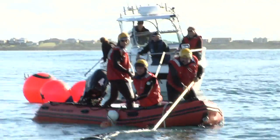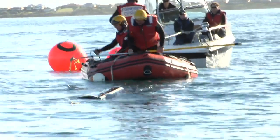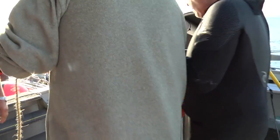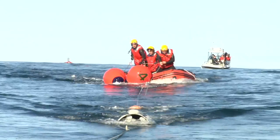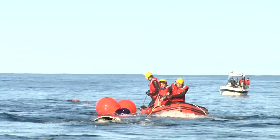The other thing that we're now doing is we've introduced satellite telemetry into the procedure, so that if the whale is not able to be freed on the first day and gets away from us overnight, then we can hopefully relocate it the next day or when we've got the next weather window and have another go at trying to remove the entanglement.